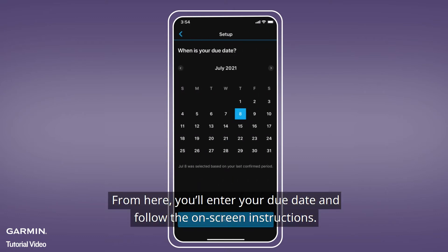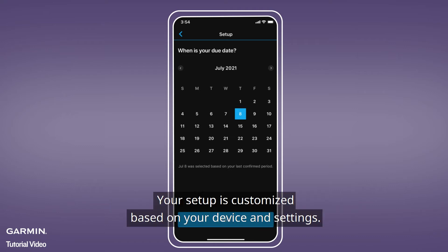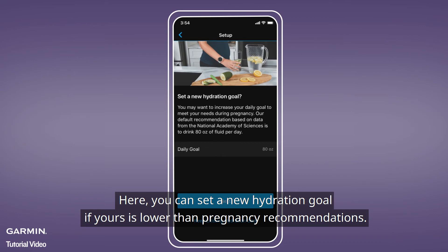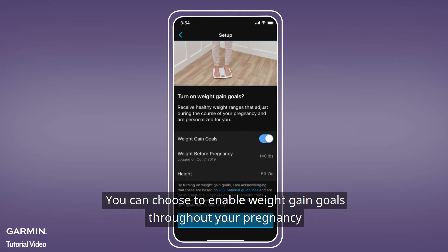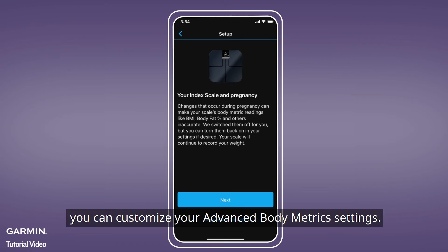From here, you'll enter your due date and follow the on-screen instructions. Your setup process might look different from this video, but that's okay — your setup is customized based on your device and settings. Here, you can set a new hydration goal if yours is lower than pregnancy recommendations. You can choose to enable weight gain goals throughout your pregnancy, and if you have an Index S2 Smart Scale, you can customize your advanced body metrics settings.